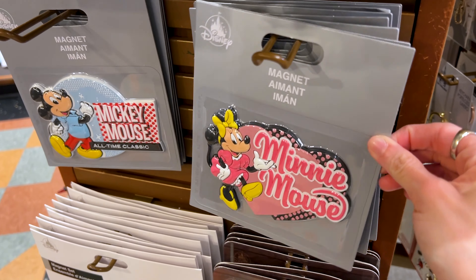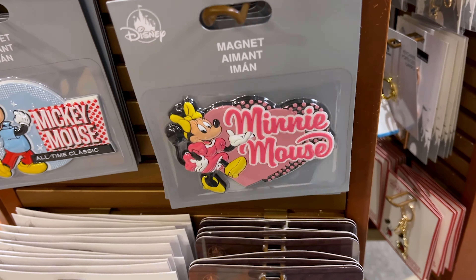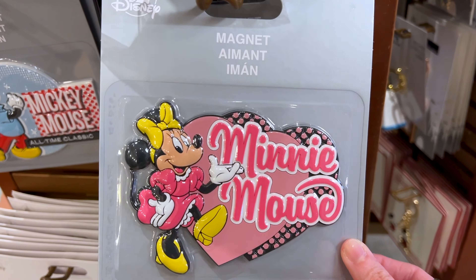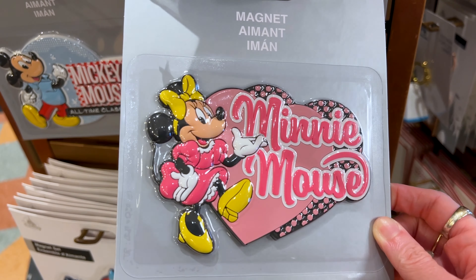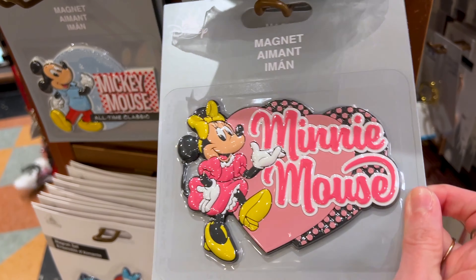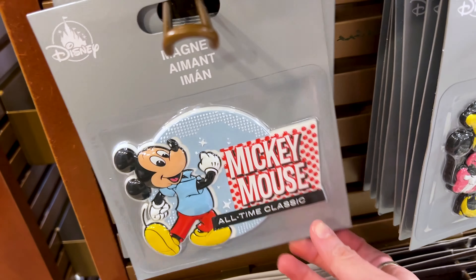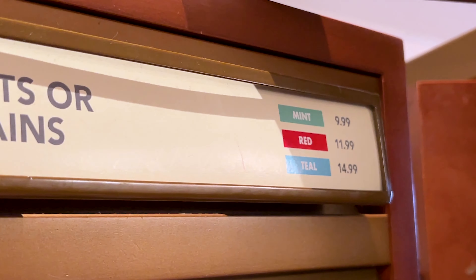I'm a big fan of this magnet design — it looks like a retro Minnie Mouse from that Mickey and Pals collection. That pink with the heart is so pretty — look at her pink dress. And over here is the Mickey Mouse one with his blue polo shirt. These are $11.99.